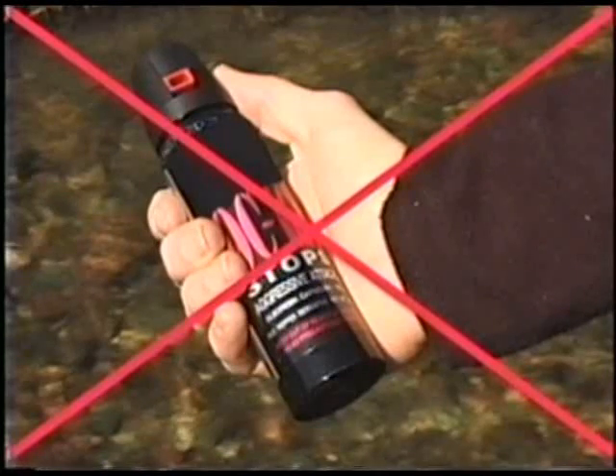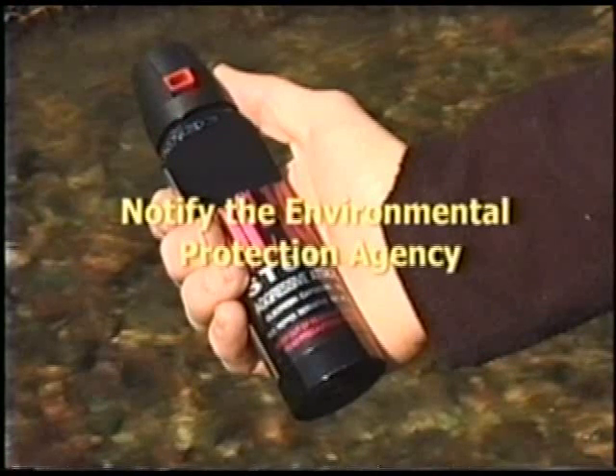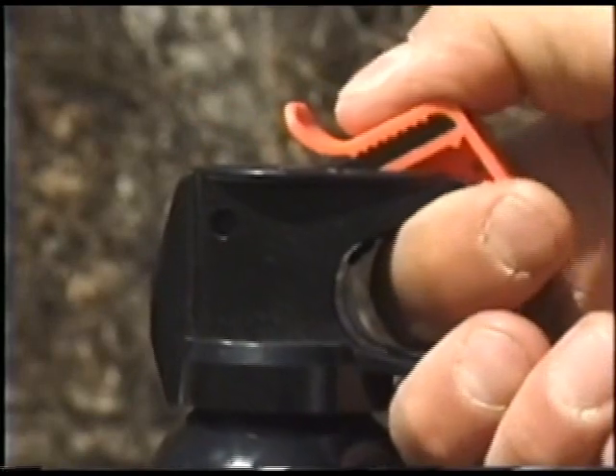If you come across a store selling an unregistered product as bear spray, please help by notifying the Environmental Protection Agency. A good bear spray will have a safety clip on the trigger, which prevents accidental discharge.